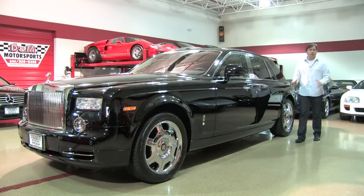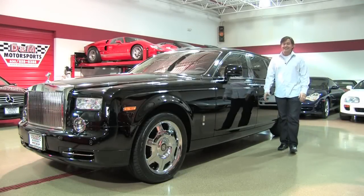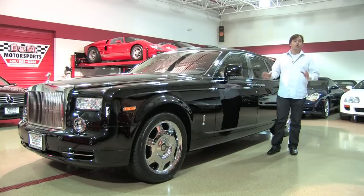Welcome to a special edition today at D&M Motorsports of what is the world's most prestigious vehicle available. This is a 2009 Rolls-Royce Phantom.